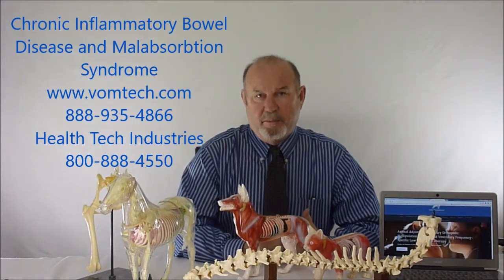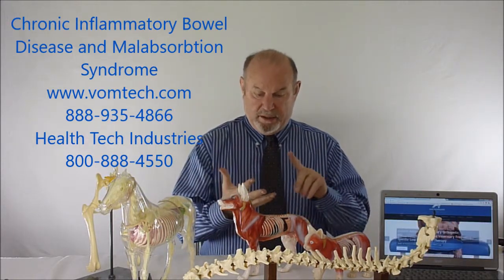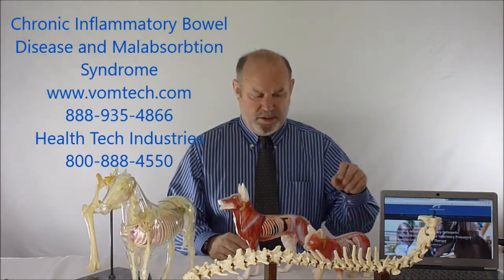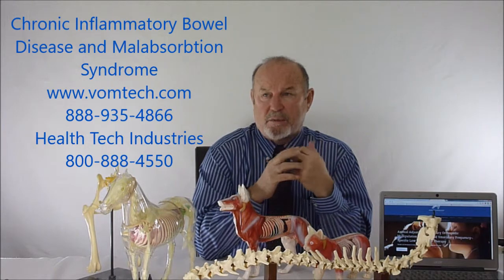You must be getting really tired of me blaming this on neurological interference, but these animals are all suffering from lack of blood supply to the celiac artery and the splanchnic artery of the digestive system. They all have reading patterns in their mid-thoracic area, and they all respond to rehabilitation of those neurological interferences using an adjusting instrument.